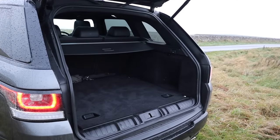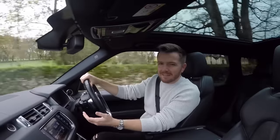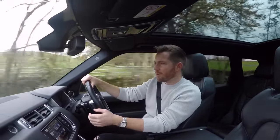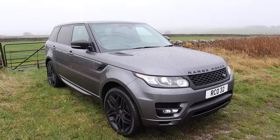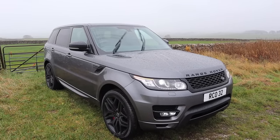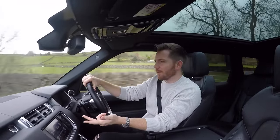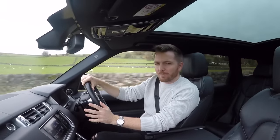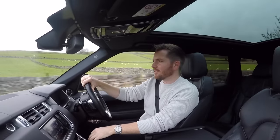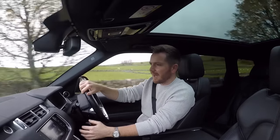It's a very practical car. The boot is massive and you could even buy one of these Sports as a seven-seater, which is handy if you've got a big family. Granted, the third row of seats aren't very spacious, but they're alright for children. So a quick rundown on problems: the 3 litre can suffer with bearing issues in the engine, the 4.4 can have leaking turbos, and the 5 litre supercharged V8 can have timing chain problems. But every car has its issues, so you've just got to do your research, do your homework, maintain it properly, and get on with it.